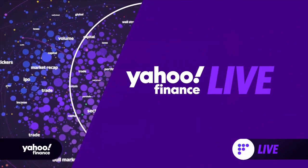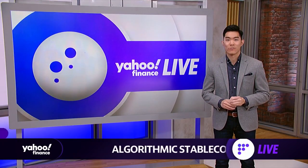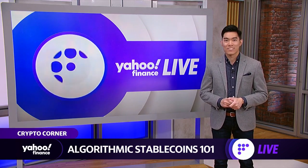Interest in algorithmic stablecoins is growing among the crypto community while drawing scrutiny from regulators. Joining us now to explain is Yahoo Finance's Brad Smith.